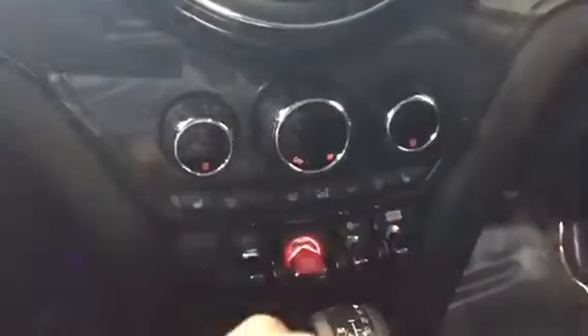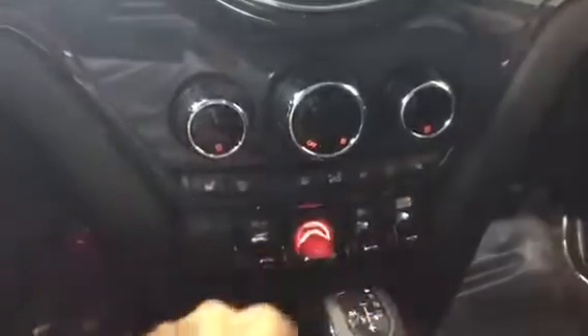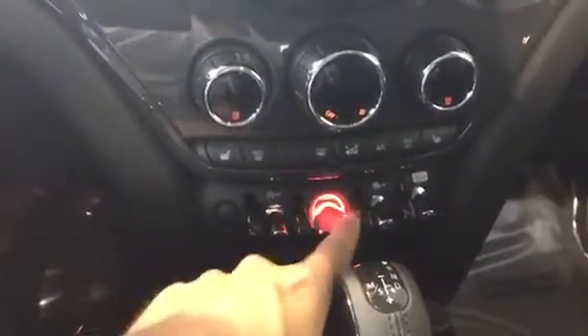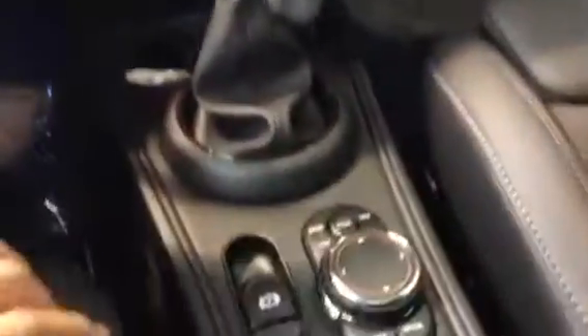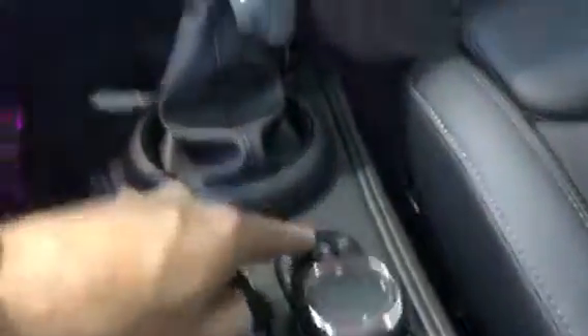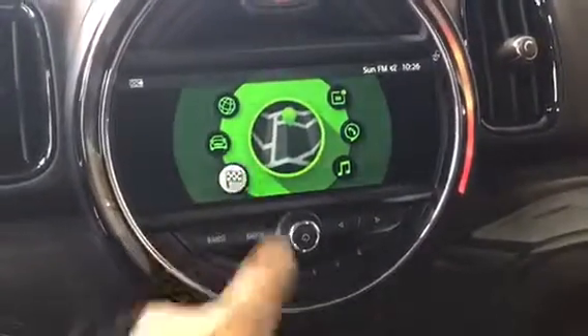In the middle here we have dual climate control for both sides as well as our fan. We have heated seats for both sides, AC, max AC. We have our auto start and stop — the start and stop button is right here in the middle — traction control, and sport mode. Down here we have our electronic parking brake, and then we have our controller for iDrive, but it is touchscreen now as well, so that's really cool.